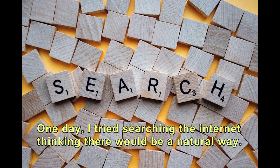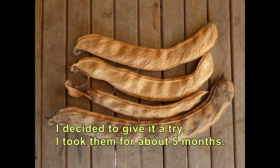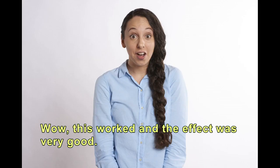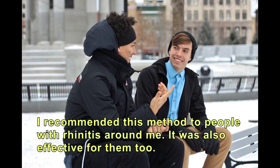One day, I tried searching the internet, thinking there would be a natural way. Then in one TV program, I found that salt beans were very effective for rhinitis. I decided to give it a try. I took them for about 5 months. At first, I had it as tea, then I ate products processed with bean flour. This worked and the effect was very good. Now I am so happy that my symptoms of rhinitis have completely disappeared. I recommend this method to people with rhinitis around me, and it was also effective for them too.